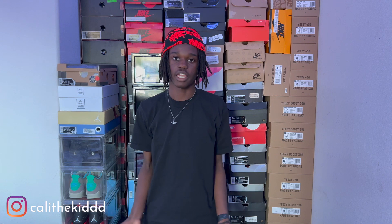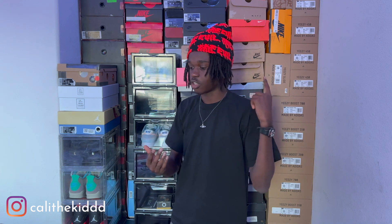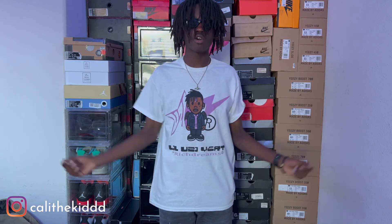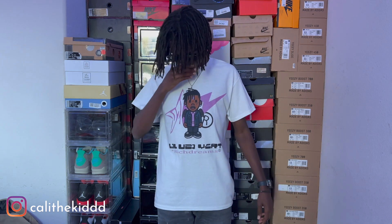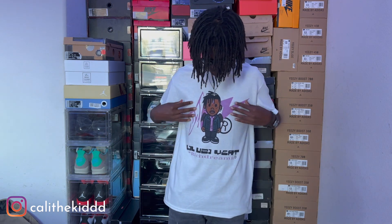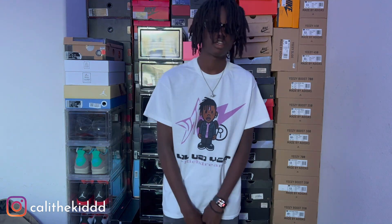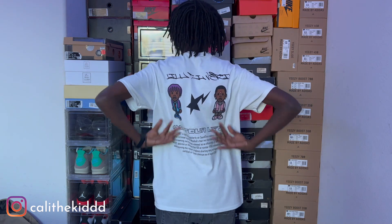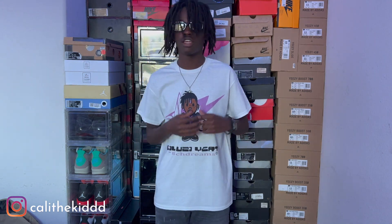I'm gonna go ahead and try this t-shirt on so y'all can see what it looks like. It is a Gildan, so definitely size up because it is going to shrink when you wash it. I like the quality — it's a plain Gildan t-shirt so pretty good quality. The graphics are actually really good, not low quality at all. There's the Uzi graphic right there, and here's the back design for y'all.